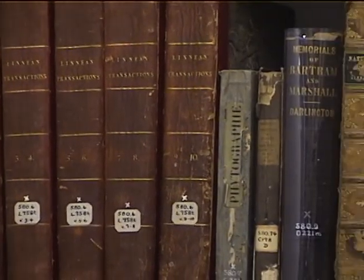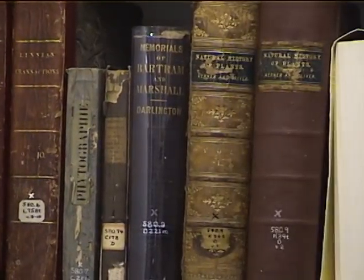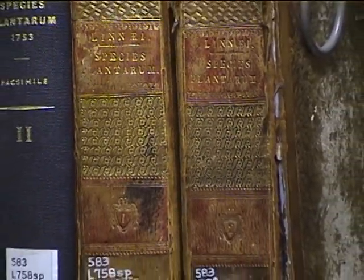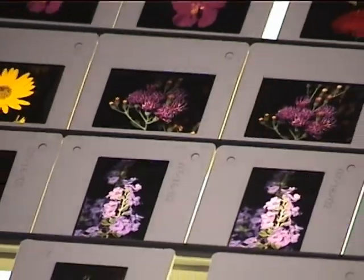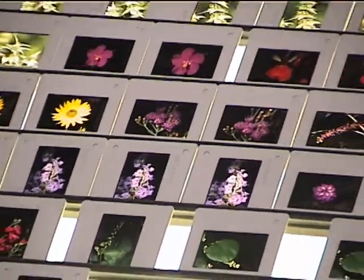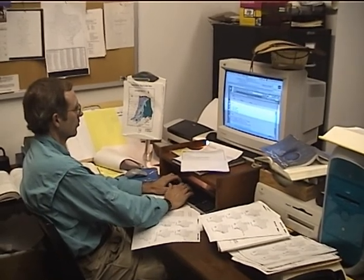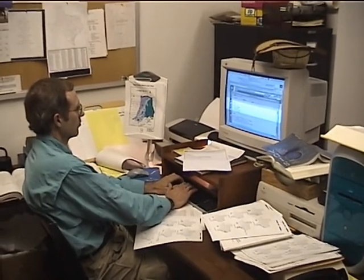Writing the Flora involves a number of time-intensive activities, such as organizing bibliographic information and performing literature searches, visiting local herbaria, gathering environmental data, locating illustrations and photographs, writing keys and descriptions, and synthesizing all of this information into the book.